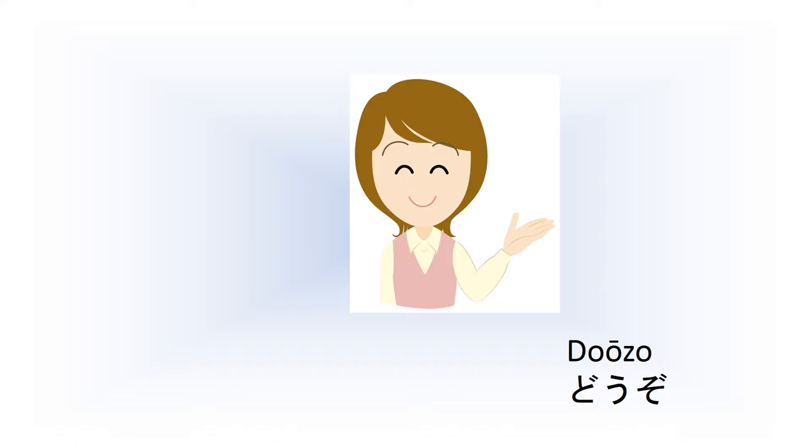The only thing domo doesn't mean is 'please' as in 'please go ahead', which is dozo. This 'please' does not mean 'please give me something'. Let's try to avoid saying that in any case. Dozo. Then let's begin.